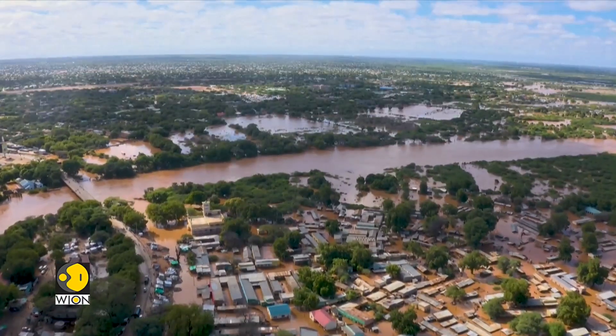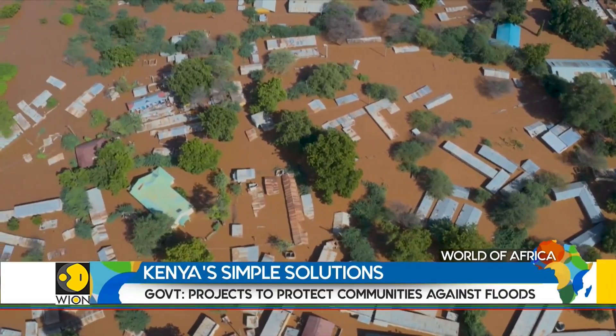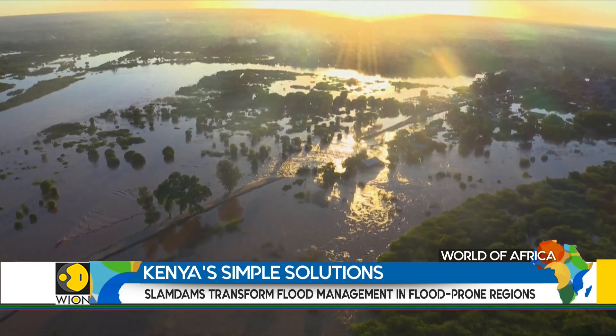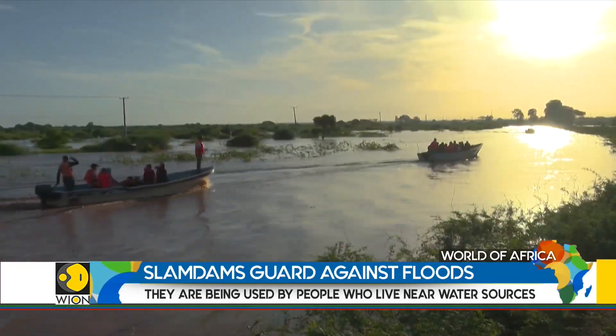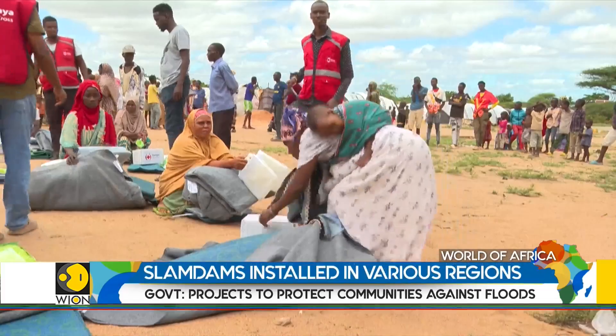According to the government, floods caused by heavy rains between March and May this year destroyed crops on over 168,000 hectares. National Disaster Operations Centre figures show that the floods claimed 291 lives and displaced 278,000 people.